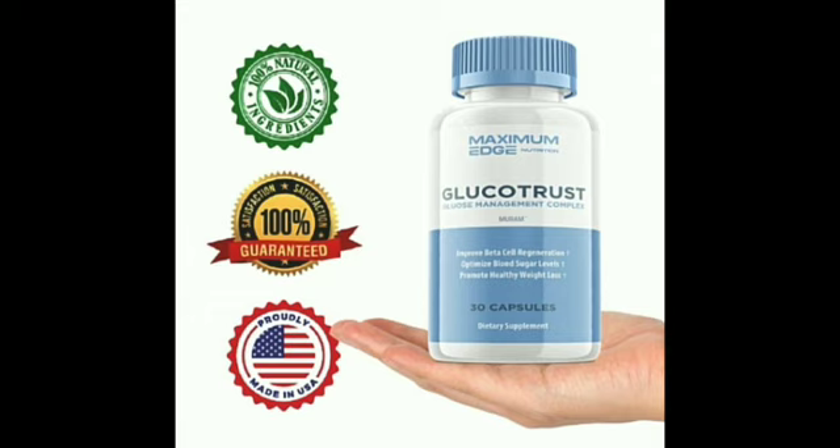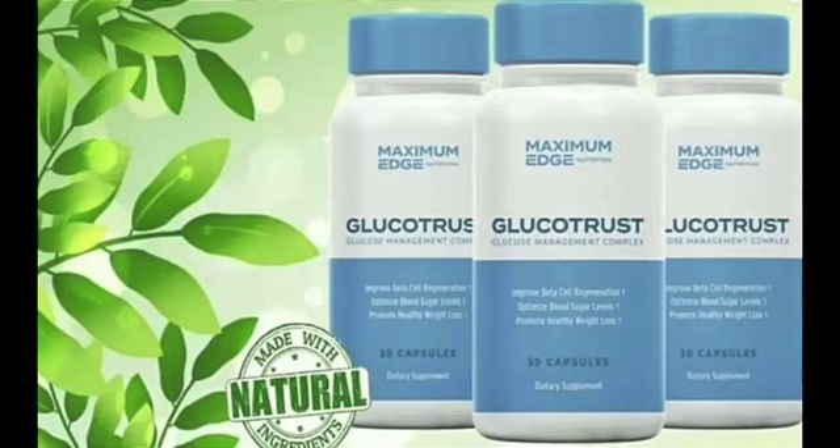Licorice root is one of the world's oldest herbal remedies, used for thousands of years in traditional Chinese, Middle Eastern, and Greek medicine. It is also known as a weight loss aid because it helps control appetite and is rich in flavonoids, which are said to prevent obesity.